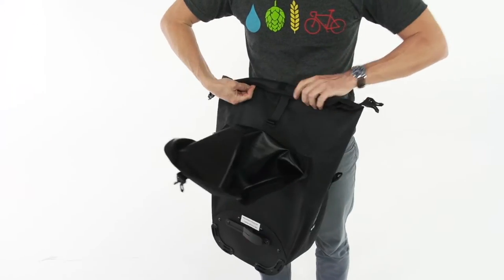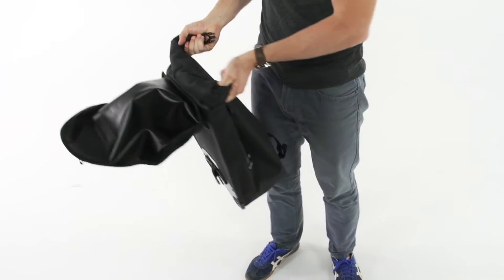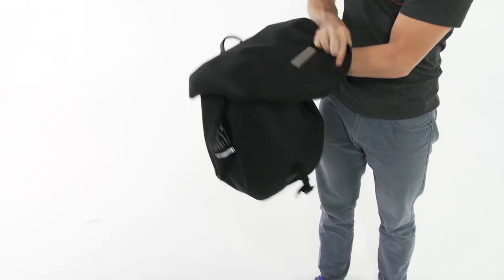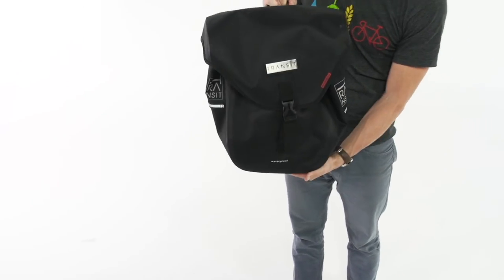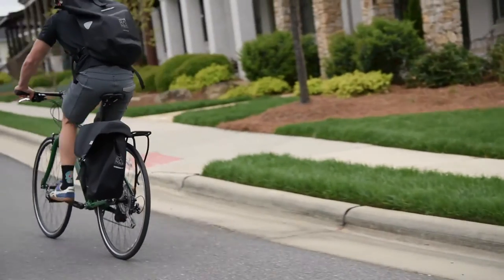The waterproof pannier features a roll-top closure system. A rigid liner helps you get a tight roll and two clips come together to secure the attachment. Simply fold the cover over, attach that, and the bag is fully waterproof.